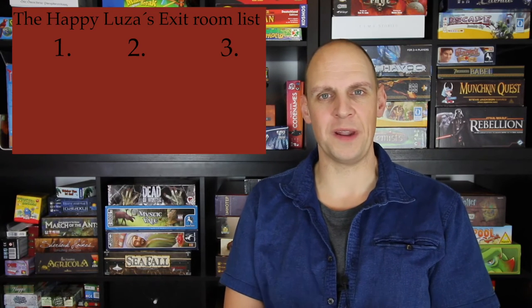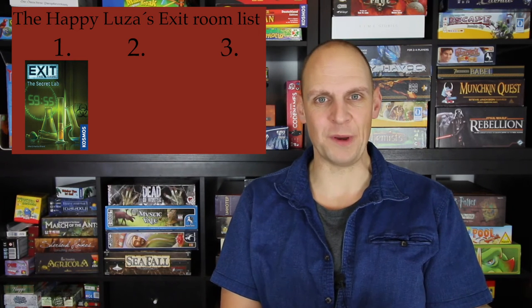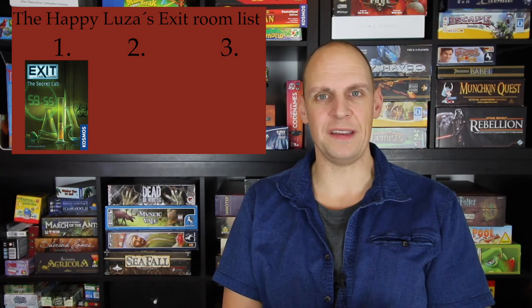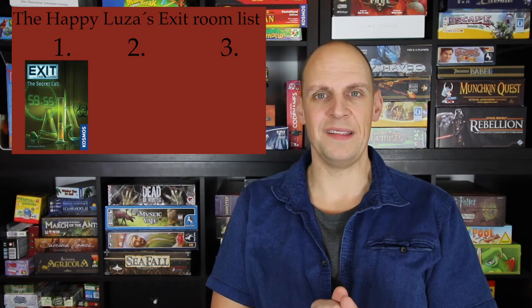This is the third in a series of Escape Room in a box games that I have played. Let me rank them for you. On number one is the Exit the Game series from Cosmos. They will come to America in the spring of 2017. They're very fulfilling — it's a series of puzzles and I really enjoyed the tension in those.